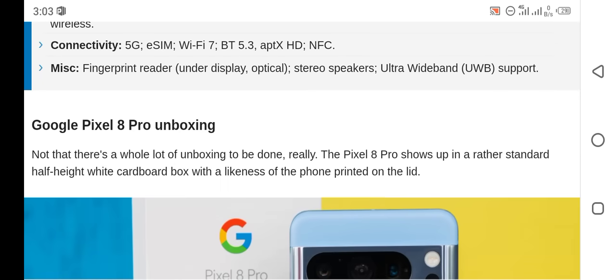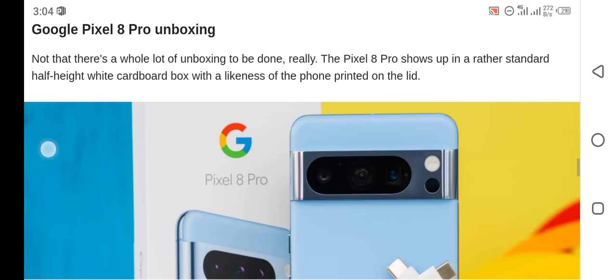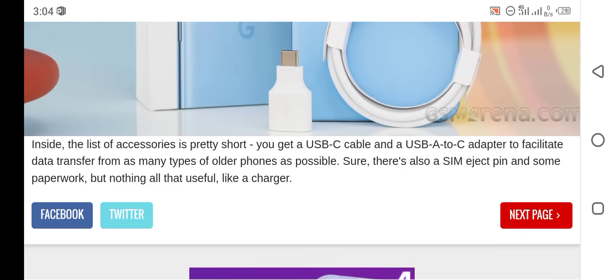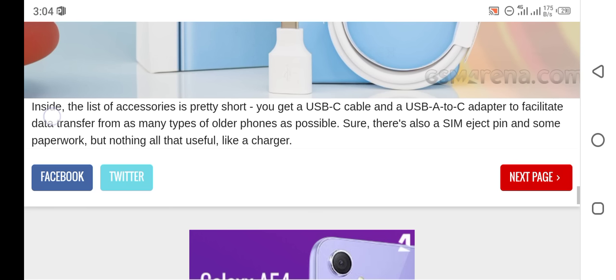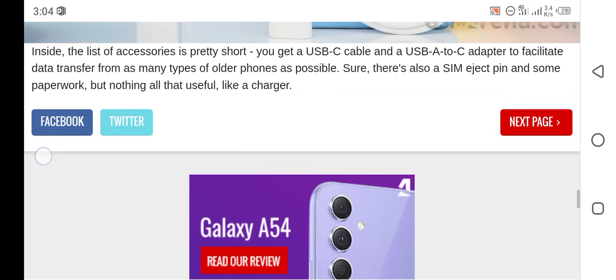The Google Pixel 8 Pro unboxing — there is a lot of unboxing to be done. The Pixel 8 Pro ships in a rather standard half-height white cardboard box with a likeness of the phone printed on the lid. Inside, the list of accessories is pretty short: you get a USB-C cable and a USB-A to C adapter to facilitate data transfer from as many types of older phones as possible. There is also a SIM eject pin and some paperwork, but nothing particularly useful like a charger.